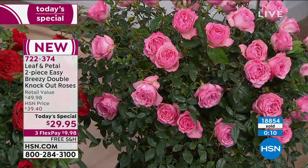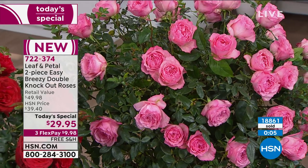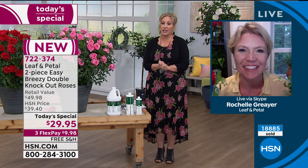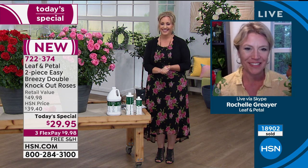We're so excited that so many of you have jumped on the phone to order. Item number is 722-374. Rochelle will be on at 10 and 11 p.m. — if you go to sleep at 9:30, definitely order now. Thank you so much Rochelle, beautiful job — these roses are incredible and I really appreciate all of your expertise.